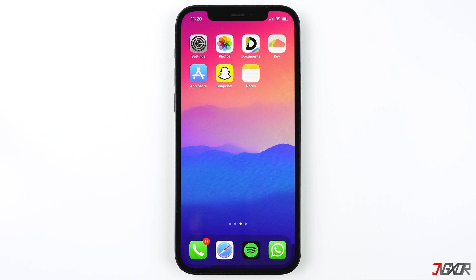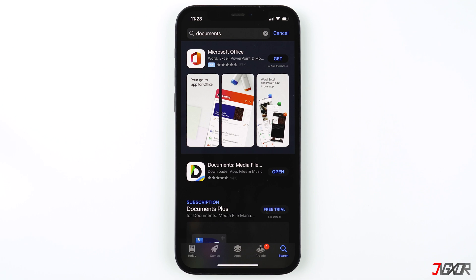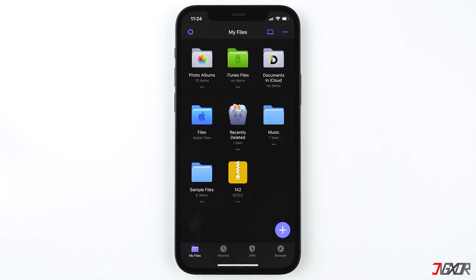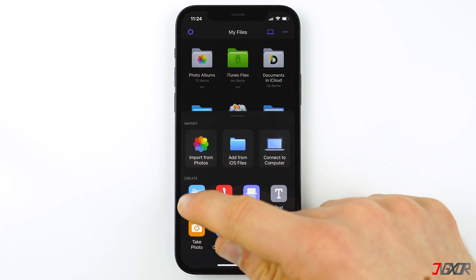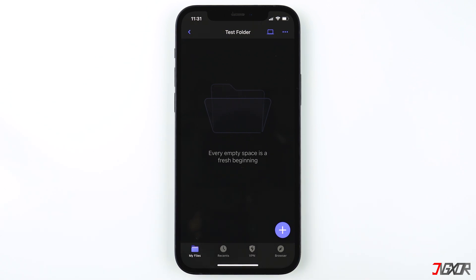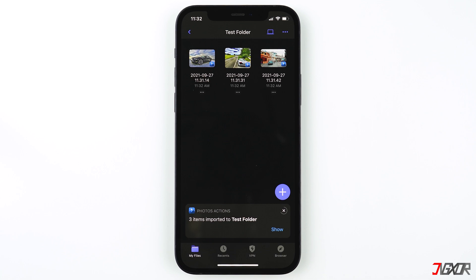The next option is an app called Documents File Reader, which lets you create private folders on your iPhone where you can secure photos, videos, and even documents. You can find the download link in the video description. After opening the app, you'll see all the folders and files on your device — similar to the Files app but with more functions. Create a new folder by tapping the plus button, choose New Folder, give it a name, and confirm with Done. Then open your folder, tap the plus button, choose Import from Photos, select the images and videos you want to hide, and tap Import.